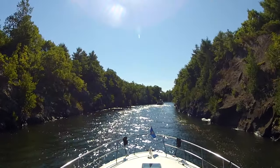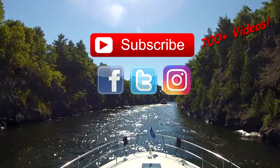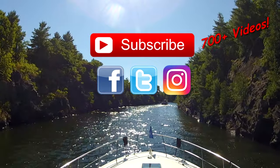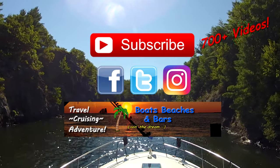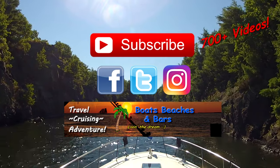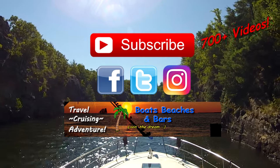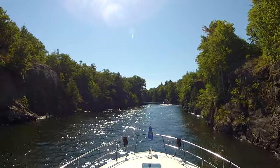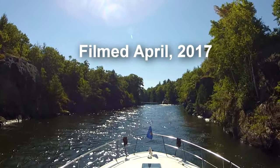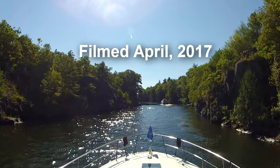Thanks for watching. If you haven't already, please subscribe so you don't miss any of the new videos coming out. Don't forget to follow us on Facebook, Twitter, and Instagram for daily updates and lively conversation. You can also follow us at boatsbeachesandbars.com where you'll find links to all sorts of neat things including our online store. All the links are in the description below — thanks again and we'll see you soon.